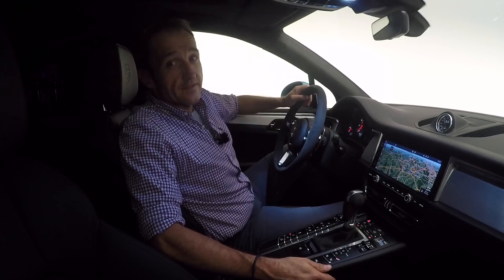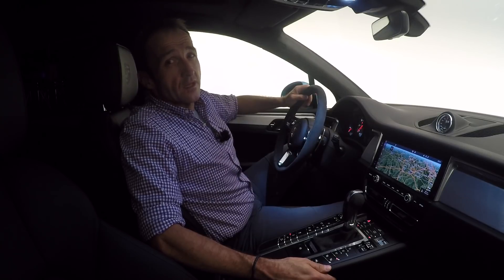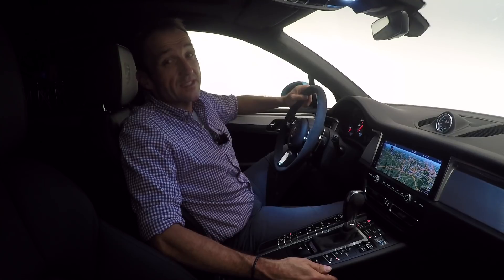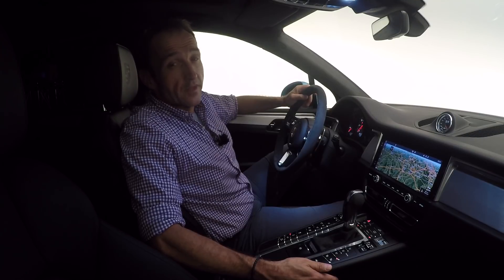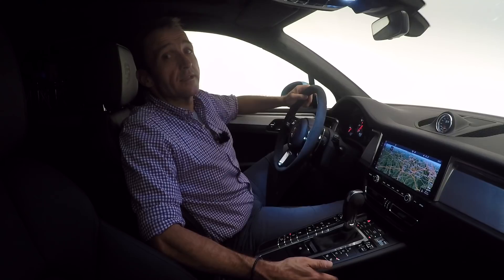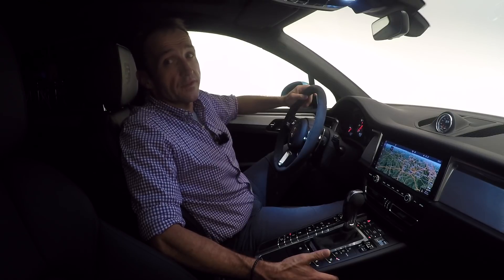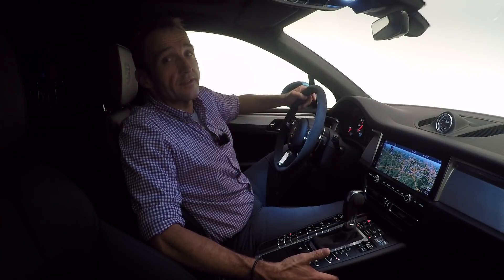Due to new regulations and test cycles, Porsche is somewhat limited in their engine choices for the Macan. They will start with the standard model's four-cylinder two-liter, now equipped with a petrol particle filter, resulting in 245 horsepower instead of 252 from the outgoing model. Later, two V6 engines from the Cayenne and Panamera will follow: the Macan S gets the three-liter mono-turbo with 354 horsepower, and the Macan Turbo gets the 2.9-liter twin-turbo with 440 horsepower instead of 400 — a significant power increase.